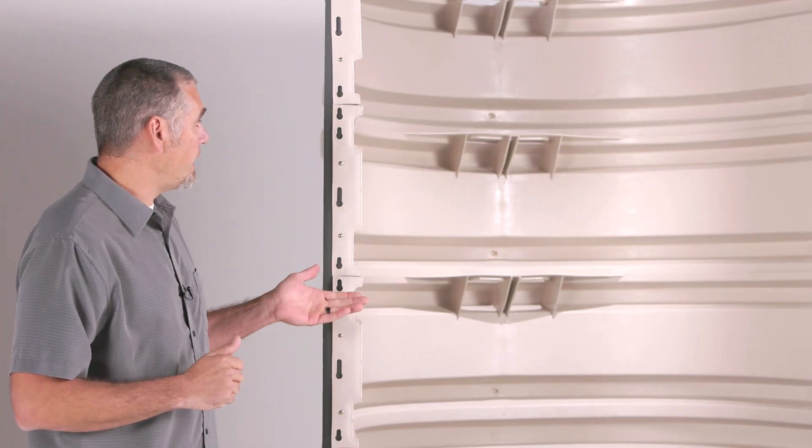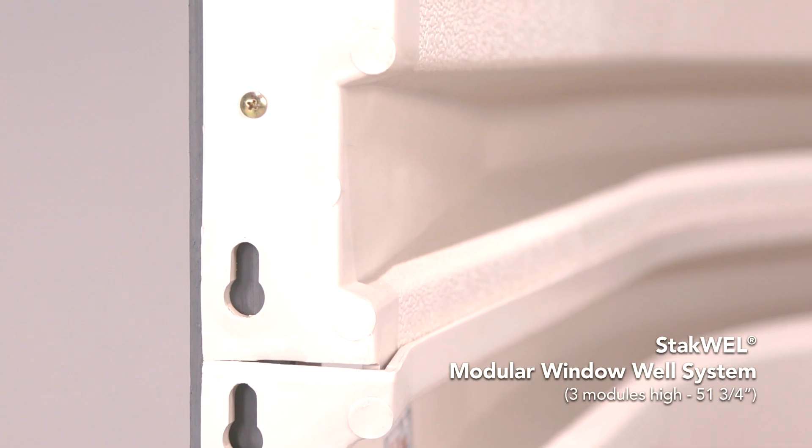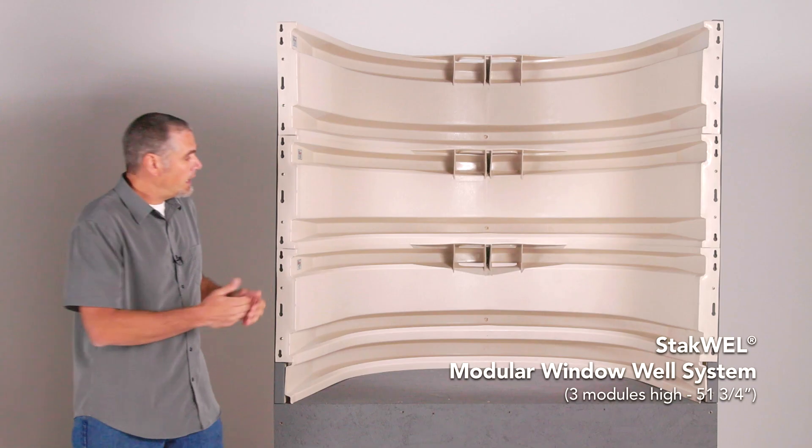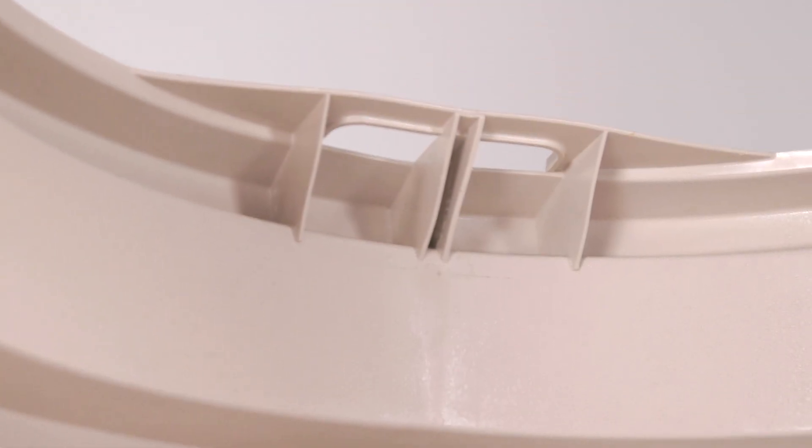When you choose a Bilco stack well, you just keep stacking up to the height you need, attaching to the foundation at the designated points, and the ladder is already built in for you at any height and compliant to code.